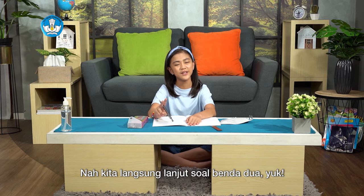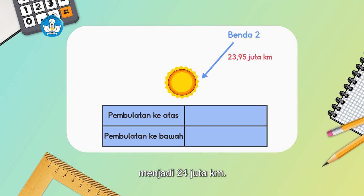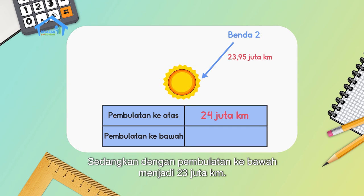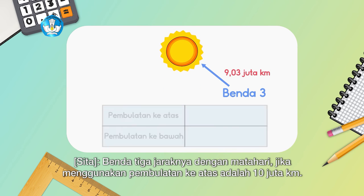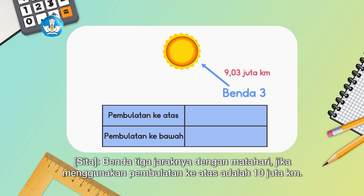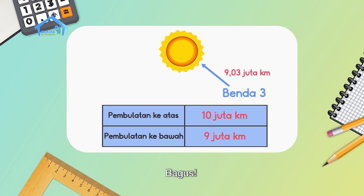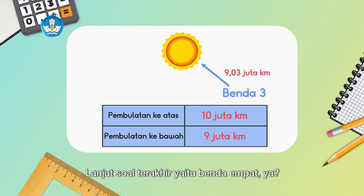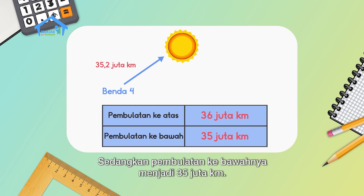For Object 2, the distance from the sun rounded up is 24 million kilometers, while rounded down is 23 million kilometers. For Object 3, rounded up is 10 million kilometers, and rounded down is 9 million kilometers. For the last one, Object 4, rounded up is 36 million kilometers, and rounded down is 35 million kilometers.